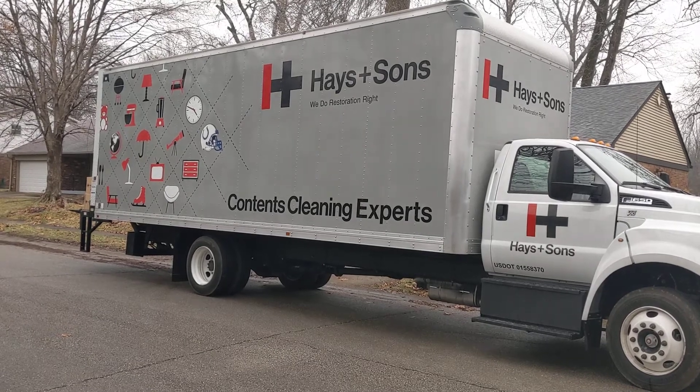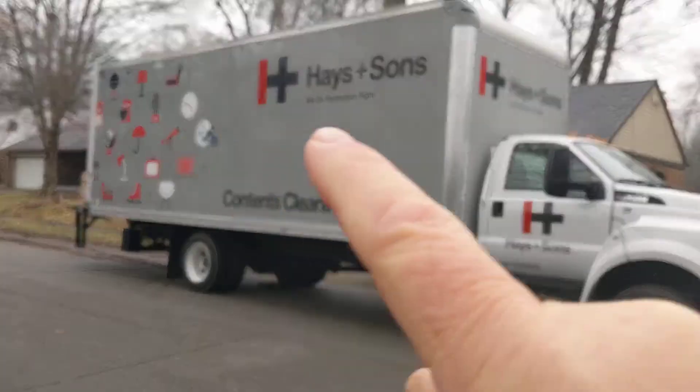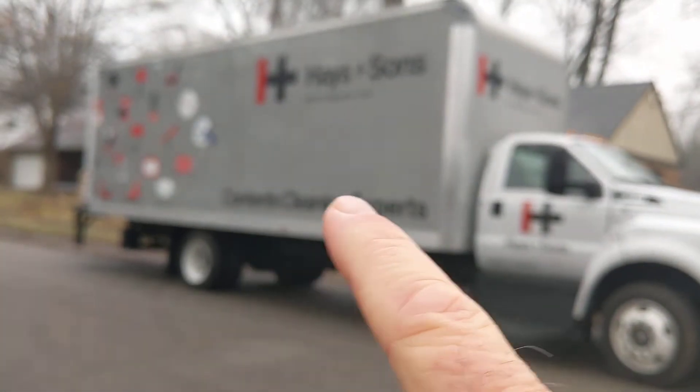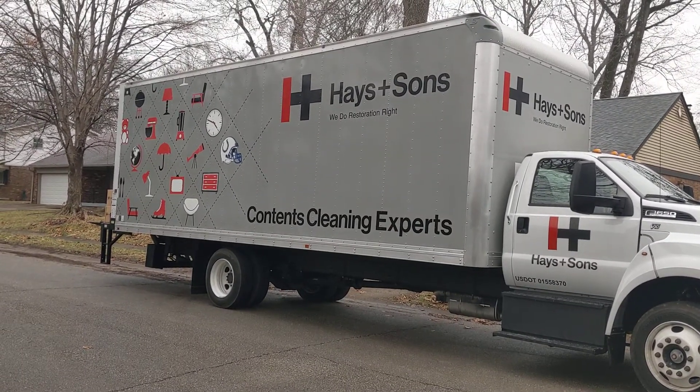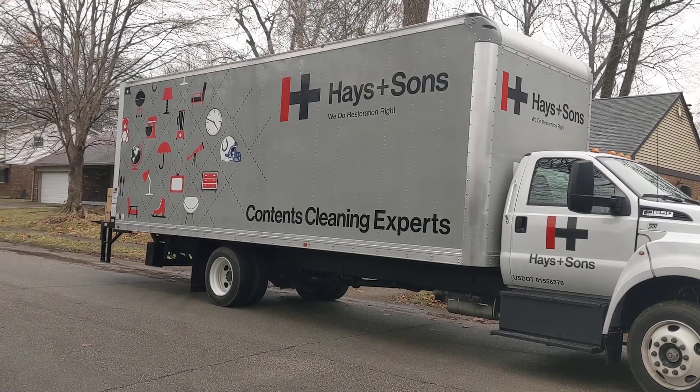Keep that in mind when you're doing your signage. Don't try to list everything — Hays & Sons and we do this and this and this. Don't get a whole bunch of things going. It'll confuse people and they won't be able to see what's going on when it's out on the highway.